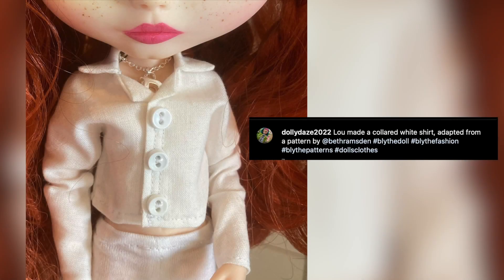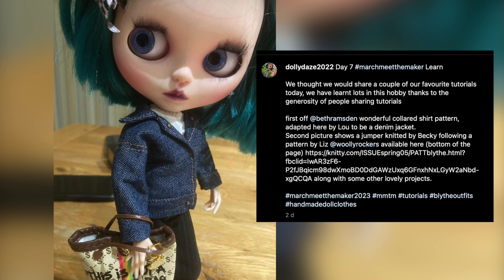First up is this gorgeous white shirt made by Dolly Days 2022, who are Lou and Becky. They've lengthened the sleeves on my shirt pattern and it looks super cute. They've also adapted the same pattern to make this amazing denim jacket. I love how different a pattern can turn out with different fabrics. Thank you, Lou and Becky.